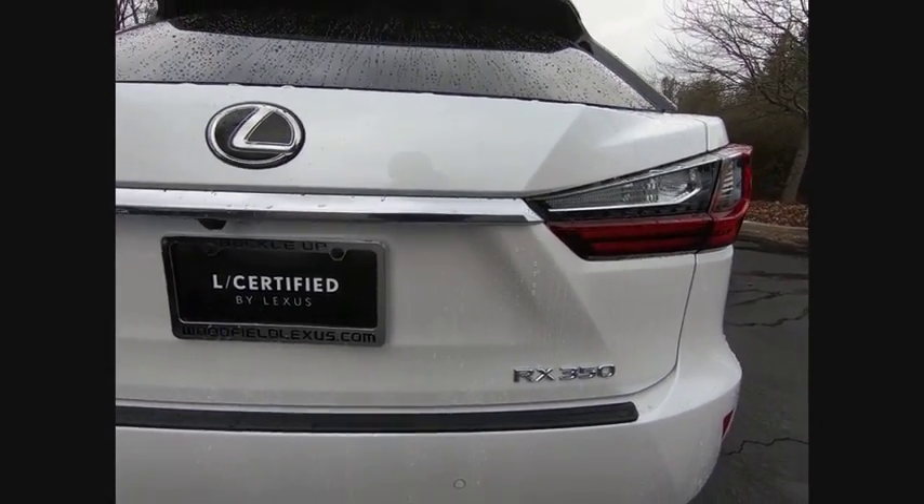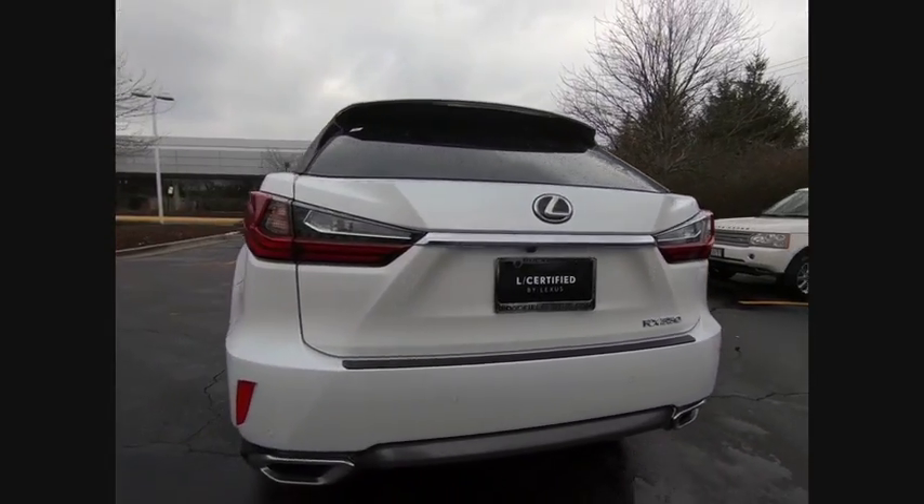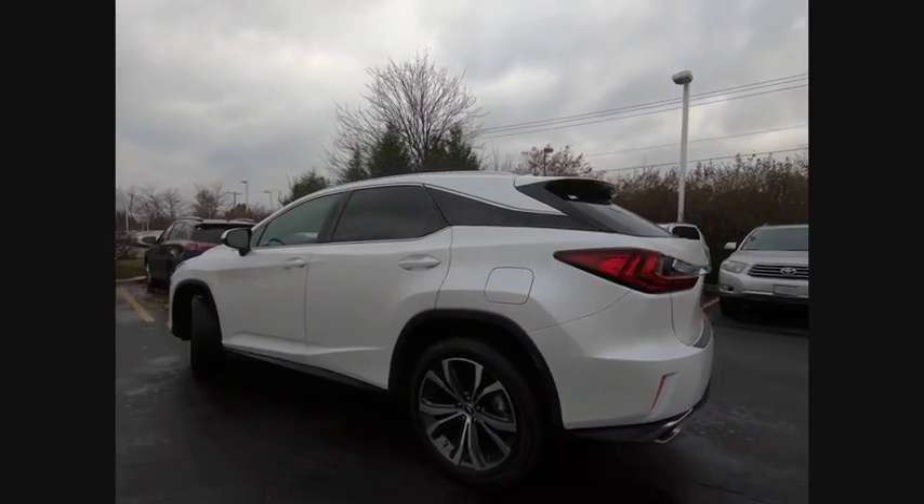It is priced below $55,000, and this vehicle has less than 2,000 miles. Here are some of this vehicle's great options.